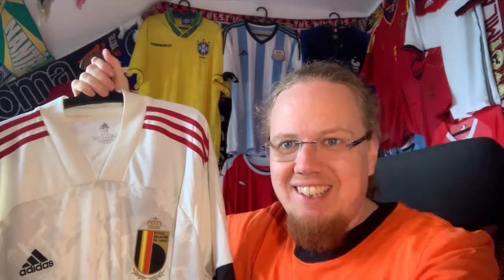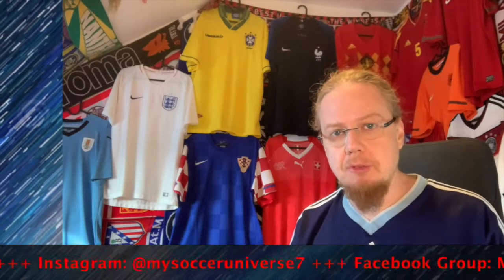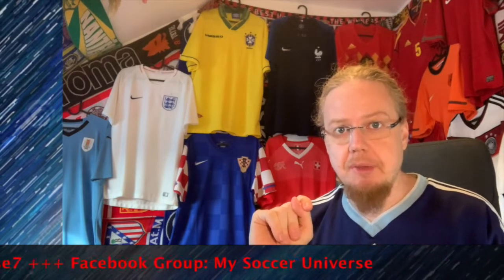Give me a thumbs up if you enjoyed this video and subscribe to my channel if you want to see more. I really hope you enjoyed this video — here are some videos and playlists you may enjoy too. Please consider subscribing and hit the little bell icon to get notified whenever something happens in my Soccer Universe. Have a wonderful day, bye!